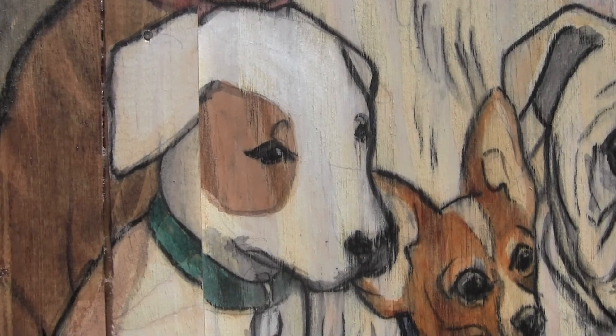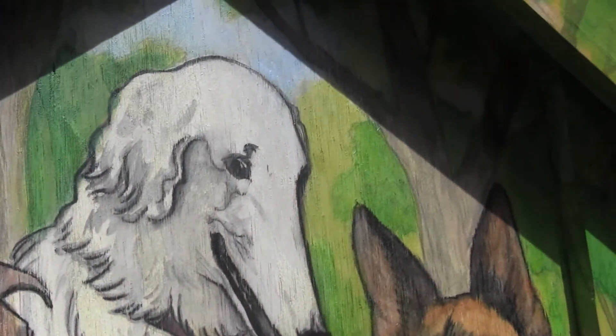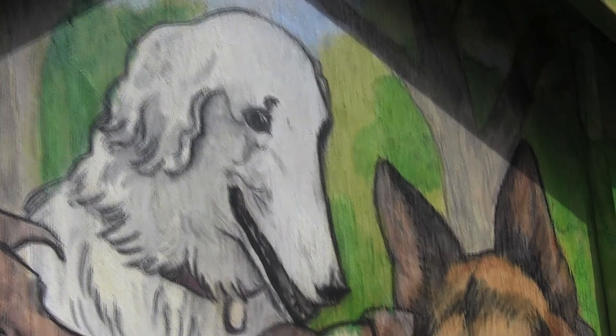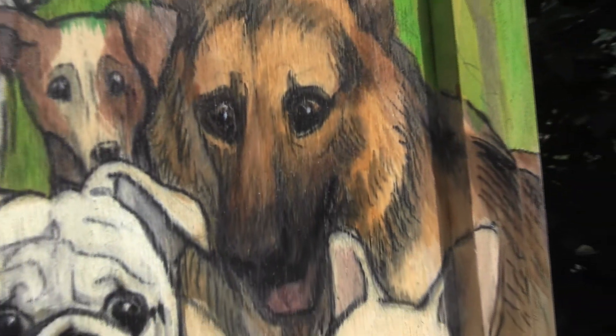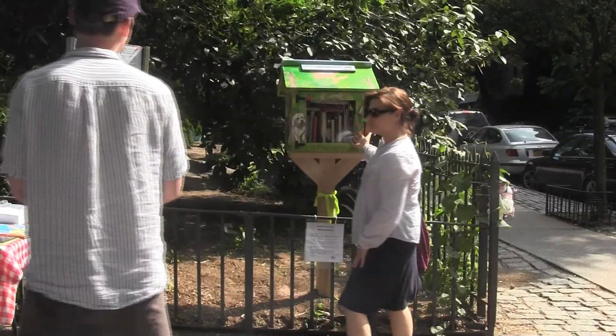This is one of the first Little Free Libraries in Manhattan. In fact, we believe it's the first community-organized Little Free Library in Manhattan. Apparently the Little Free Library movement got started in Madison, Wisconsin, but it's now spread all over the country and I believe in several dozen countries now.